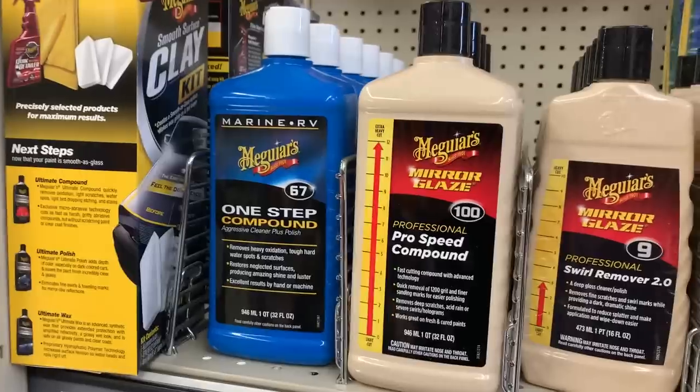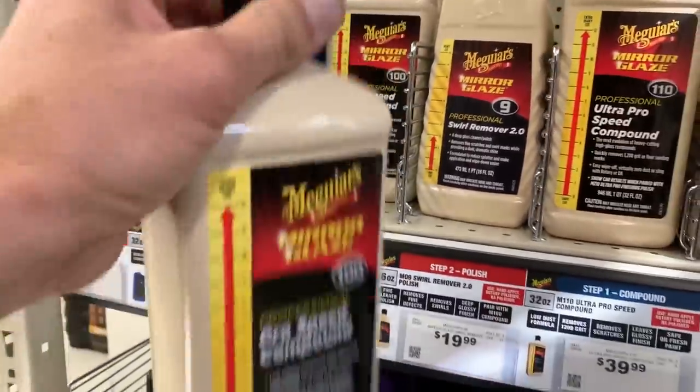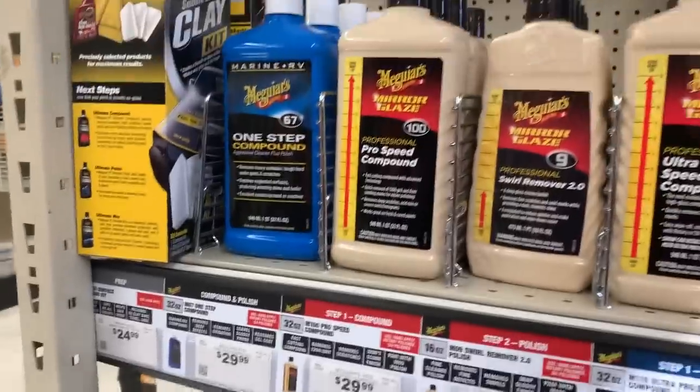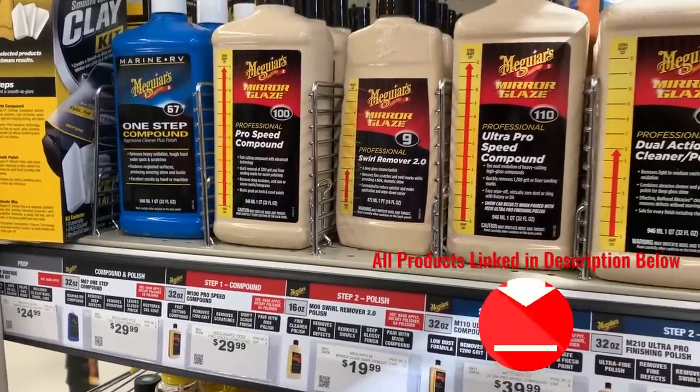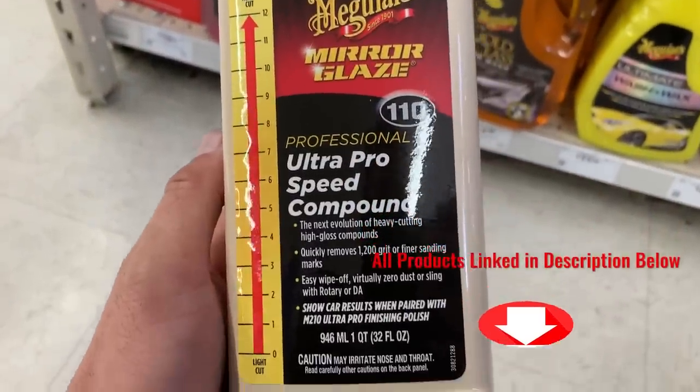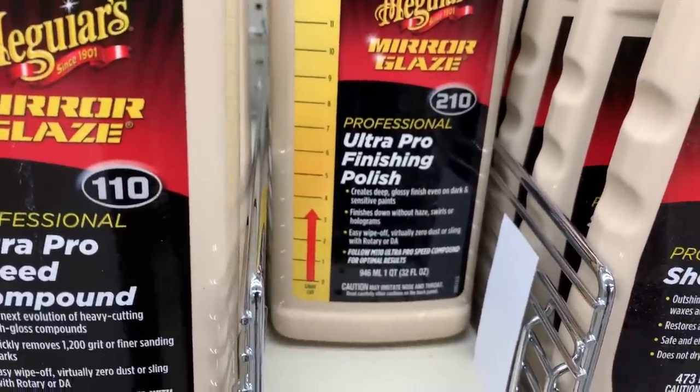Number two on the list: they have a whole bunch of absolutely premium compounds, polishes, and glazes to correct your paint. The two I would go with are Meguiar's M110 — that's your cutting compound to remove a lot of defects — and M210, which is the polish. You may have heard of M105 and M205, which are staples in the detailing industry. M110 and M210 are refined versions of those. I don't want to say upgraded because some people still prefer the originals, and performance-wise you can work with both to see which you like best. But I love M110 and M210.